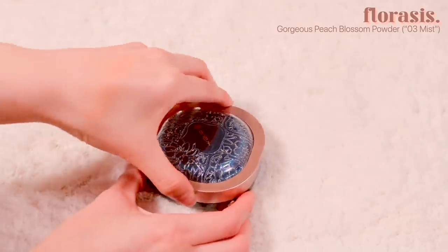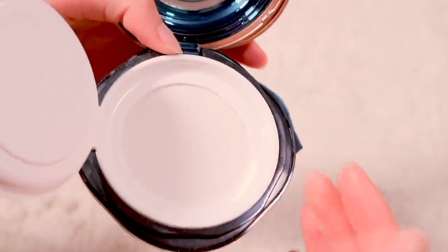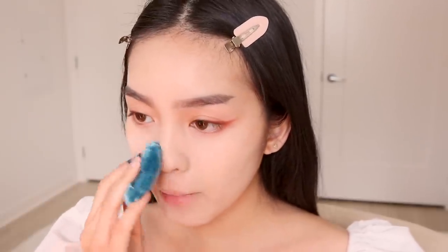I'm next setting my face with the new gorgeous Peach Blossom Loose Powder in No. 3 Mist. It's a light, very finely milled translucent powder, and I love the packaging on this one not just for aesthetics, but for practicality too. Most brands have a detached cap for their loose powders that make a mess if you try to take them anywhere, but this has an attached screw cap design with a small mirror so you can actually take it with you on the go.